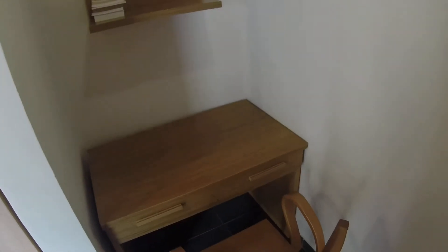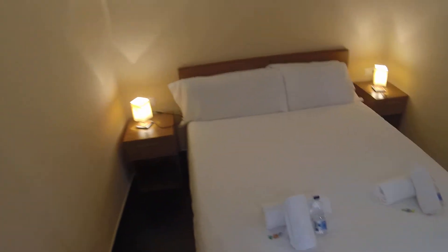Here's the bedroom, which is separated into three spaces. Here we have the office area with a desk and shelving. Over here you have a big wardrobe with a fan. And there is a double bed with two night tables.